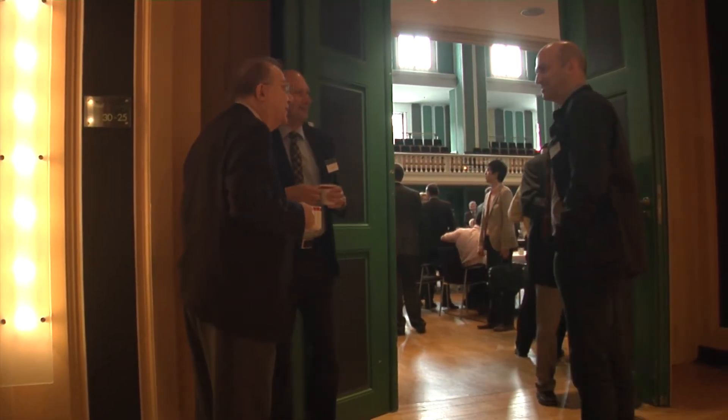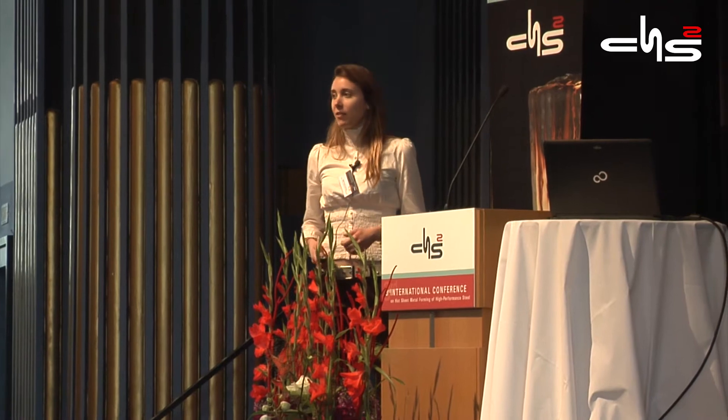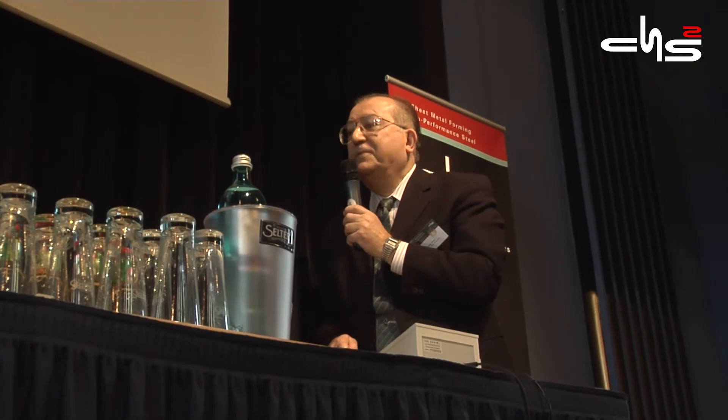The most interesting thing we see in North America is tremendous growth, because in my perception the Americans have been behind in the technology compared to the Europeans, especially Sweden and Germany. But most of the North American automobile manufacturers, also the transplants, are now aware of hot stamping and they are trying to introduce it, and growth is enormous.